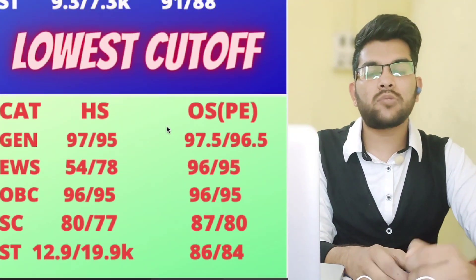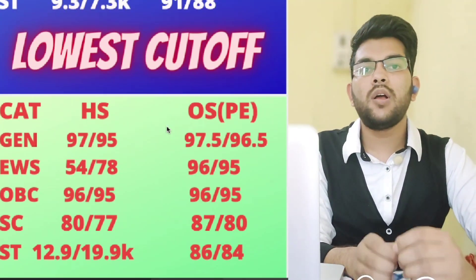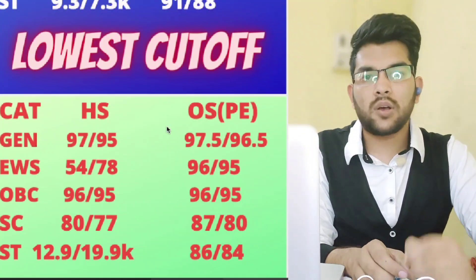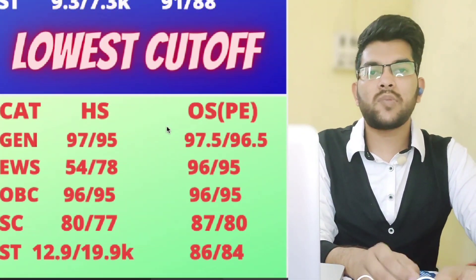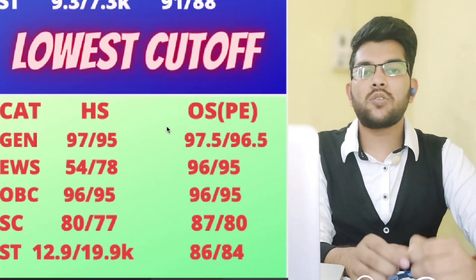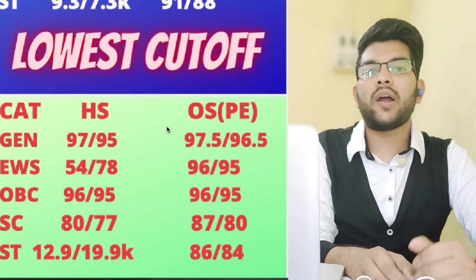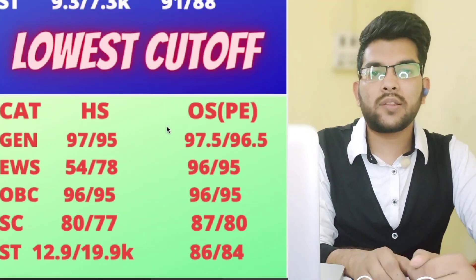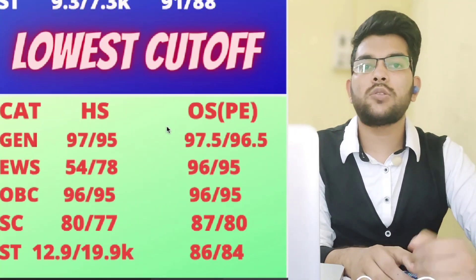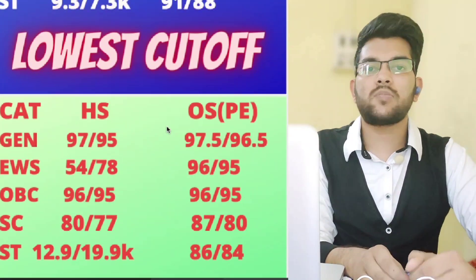That concludes the NIT Trichy review based on cutoffs. I've also covered placement packages, NIRF rank, and fee structure at the start of the video. Please watch from the beginning for complete information. Like, share, and subscribe so this reaches more students who need this information. Thanks for watching!